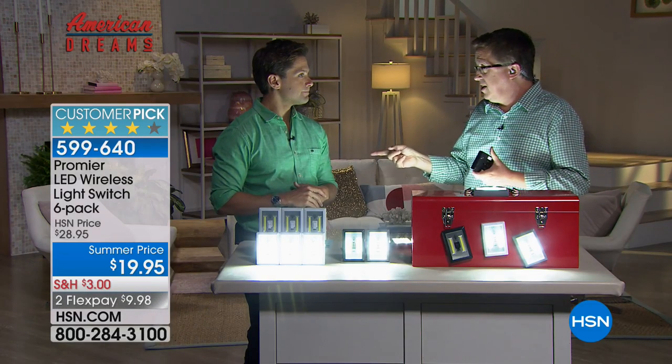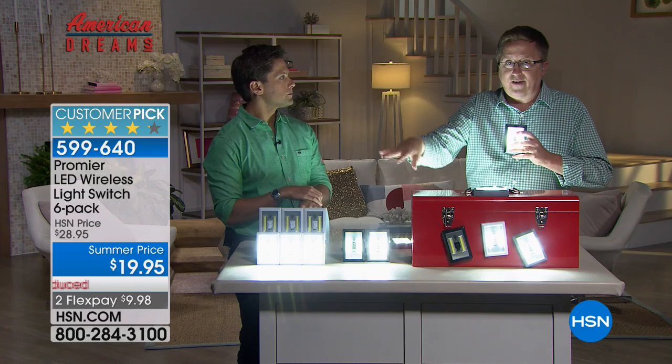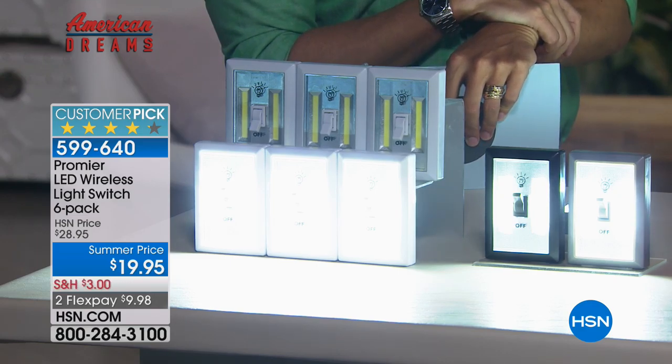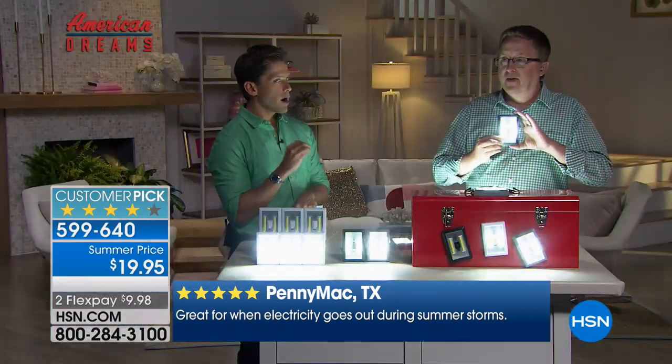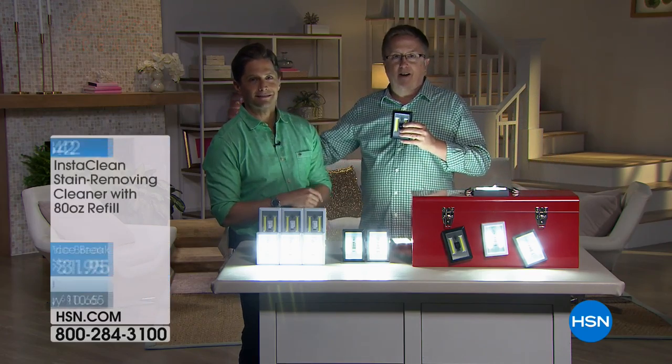A lot of those 40,000 orders included testimonial callers saying they bought the four-pack or five-pack at a higher price and called back to get more because they know the quality. Read the reviews on hsn.com — amazing quality. That's why it's an American Dreams product — an American-based company in Peru, Illinois. My buddy Cody has given great values and quality products. Necessity is the mother of invention, and this is one of, if not possibly, the most popular American Dreams item we've ever launched. We're probably approaching half a million or more total units sold. Shop for it while it is available.